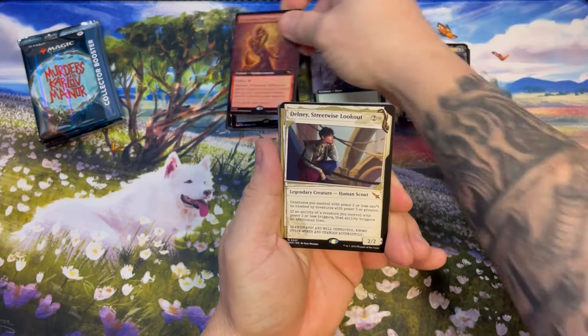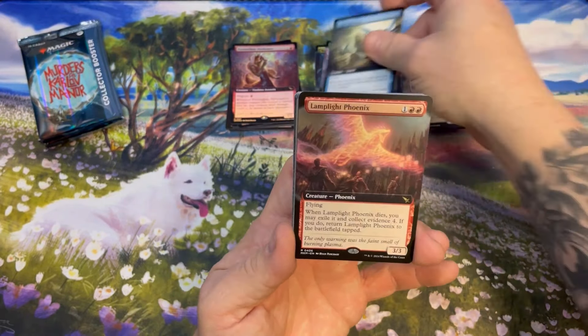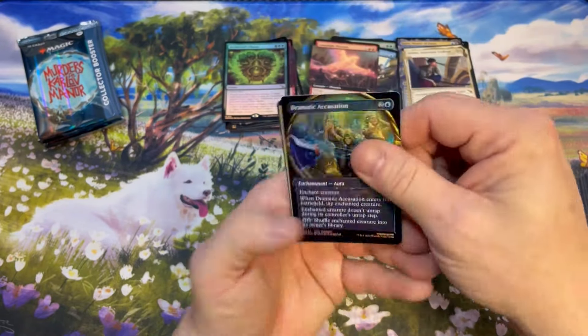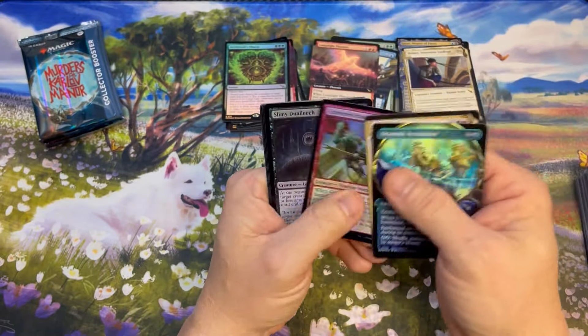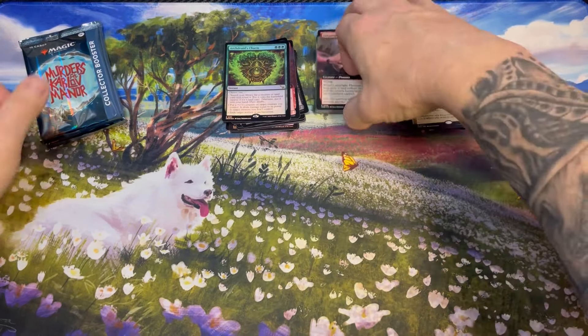Pyrotechnic Performer, Delney — that's the card we've been looking for. Nice hit there. Copycatcher, Lamp-like Phoenix, Druid's Charm. The box just keeps getting better — it started solid and it has stayed solid.